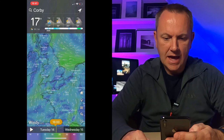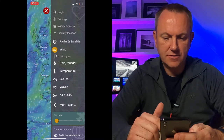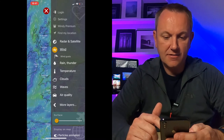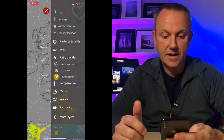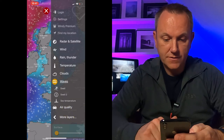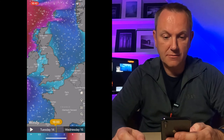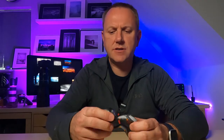Another app I use is called Windy — it's a general weather conditions app with lots of different overlays you can add to the weather map: clouds, rain, thunder and lightning. It gives you a good idea of where thunderstorms might be, and it also shows what the waves are going to be doing, which is great if you're into coastal photography and seascapes. All in all another really good app. And when you do get out on location before sunrise or after sunset, I use a Petzl head torch to find your way in the dark.